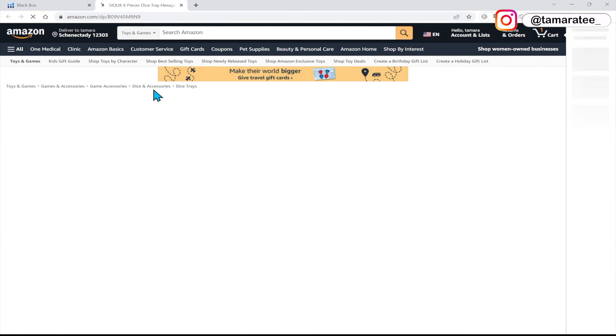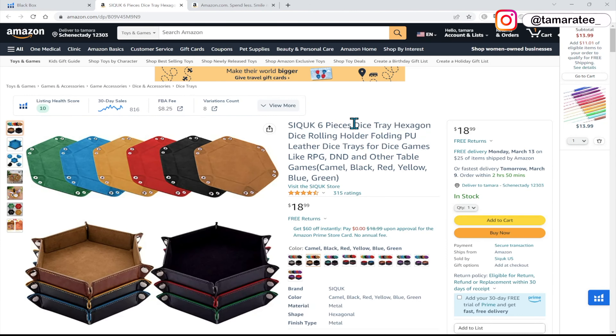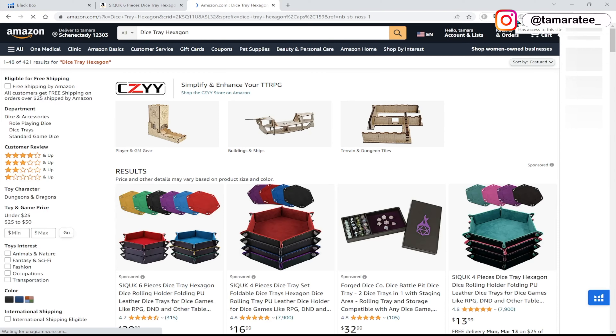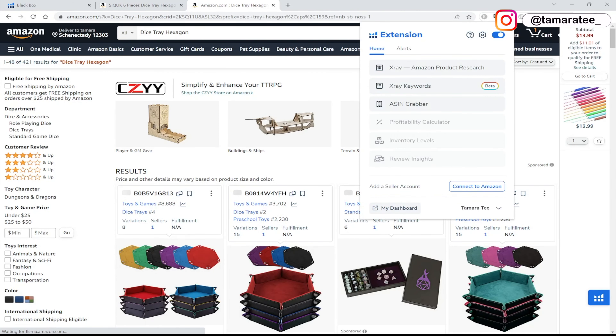So I'm going to click on it, and this opens up to the product listing. I'm going to copy the main keyword. When you guys do your own product research, you want to copy your main keyword as well. A main keyword is just a keyword that describes your product. In my case, it's a dice tray hexagon — hexagon dice trays. I want to punch it into Amazon because I want to use Helium 10 X-Ray and check out what's going on between all of these dice tray hexagons.